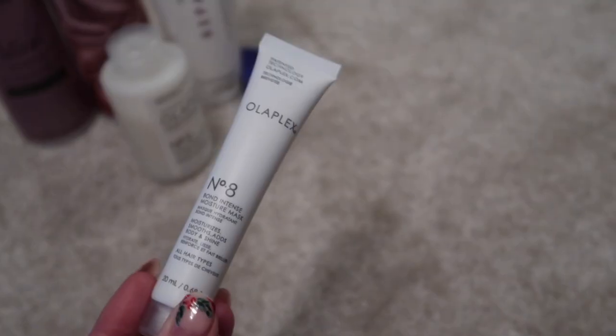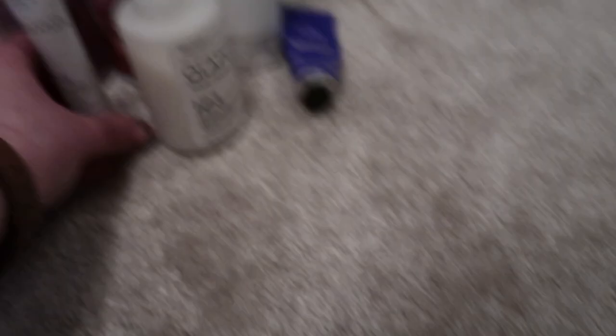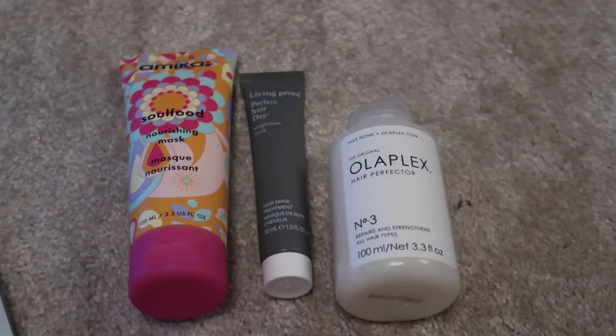I'm actually really keen to try this Olaplex moisture mask sample — for the sake of 20ml I'll keep that one down as well. I'm going to put the other three masks away.